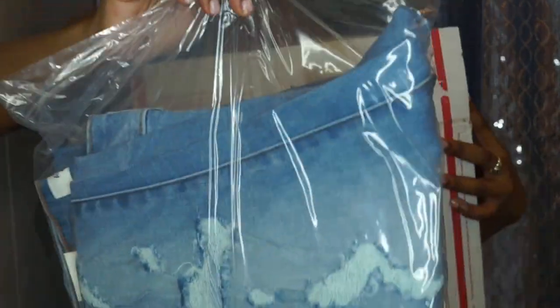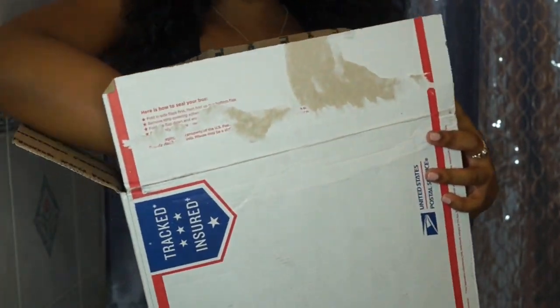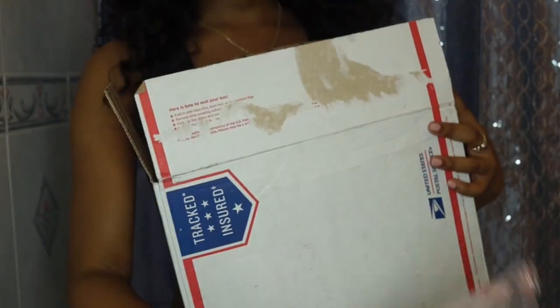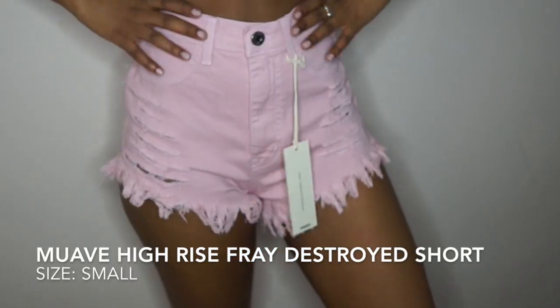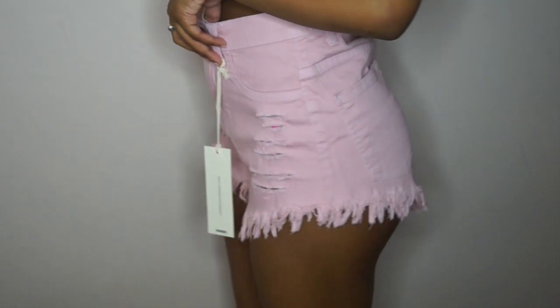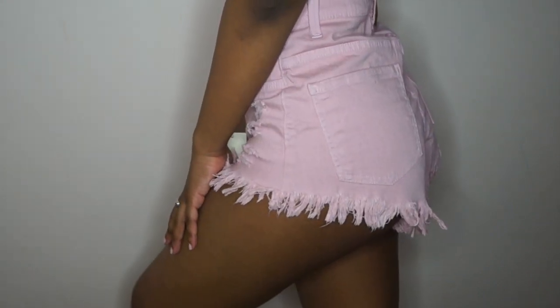They are a boutique located in LA and they sell jeans, and honey, these jeans are the best. They fit so well and they are a little bit better, if not completely better, than Fashion Nova jeans. I always rave about how good Fashion Nova jeans fit, but these are some competition. They sent me seven pairs of their denim and I love them all so much.